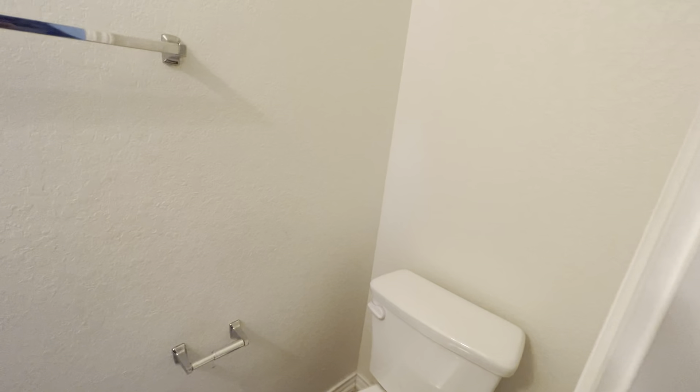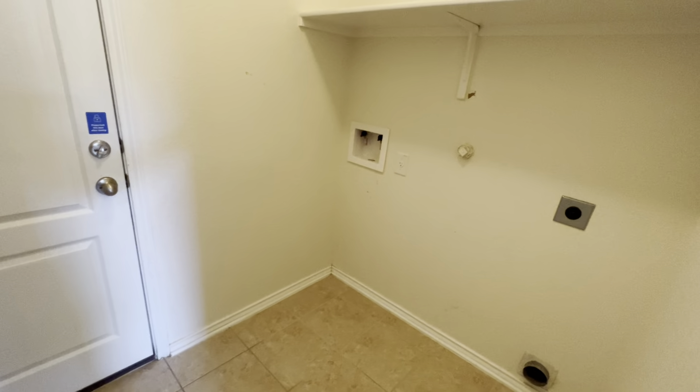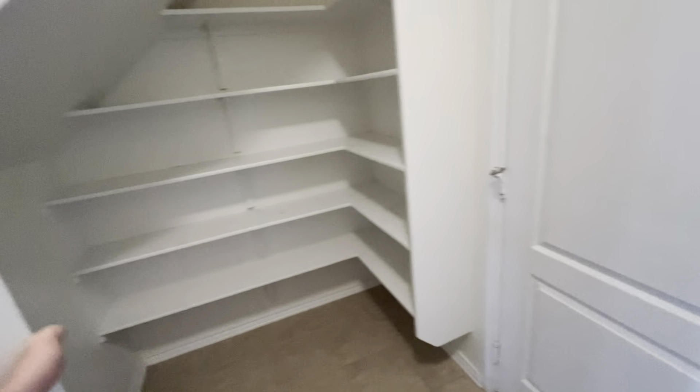There's a pantry — oh, it's actually a coat closet. I've seen this floor plan where this is the pantry, and you could use it as a pantry. On the right we have a half bathroom. Walk out into the laundry room — there's a big pantry here in the laundry room, so you have your washer/dryer and pantry storage.